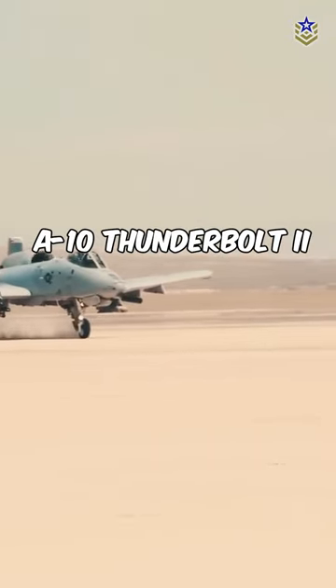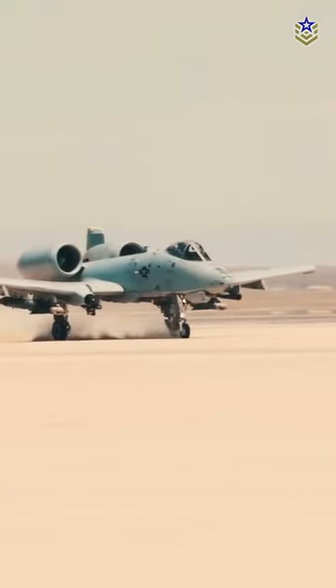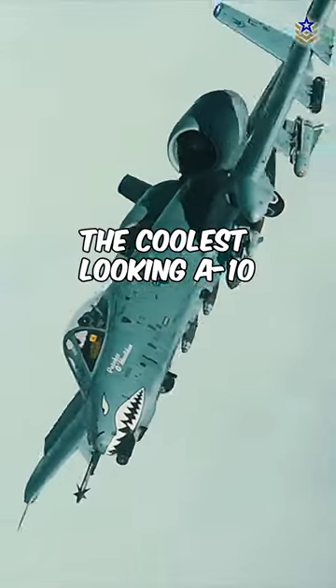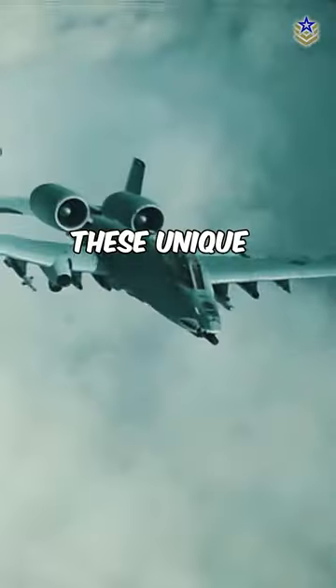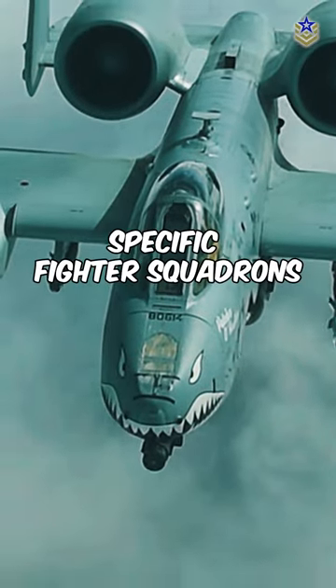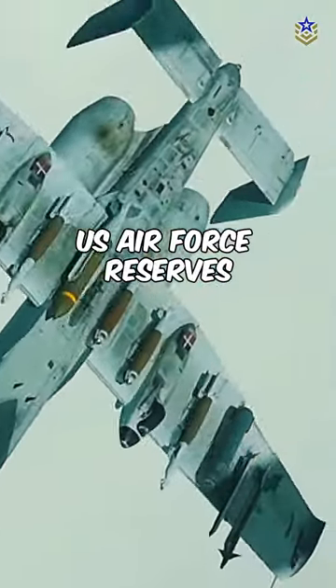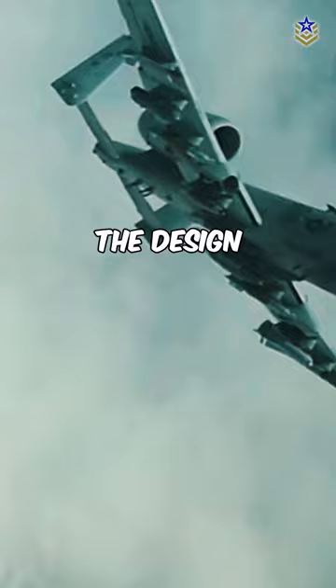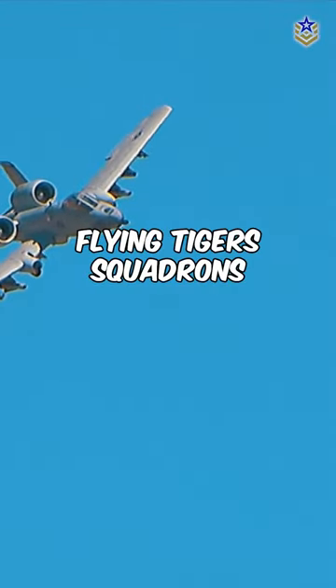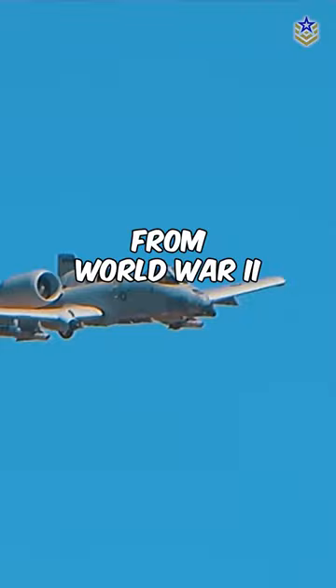This is an ordinary A-10 Thunderbolt II attack aircraft. And this is what one U.S. Air Force squadron commander called the coolest-looking A-10. These unique planes feature distinctive shark-teeth war paint exclusive to specific fighter squadrons of the U.S. Air Force Reserves. The design pays homage to their historical roots as the original Flying Tigers squadrons from World War II.